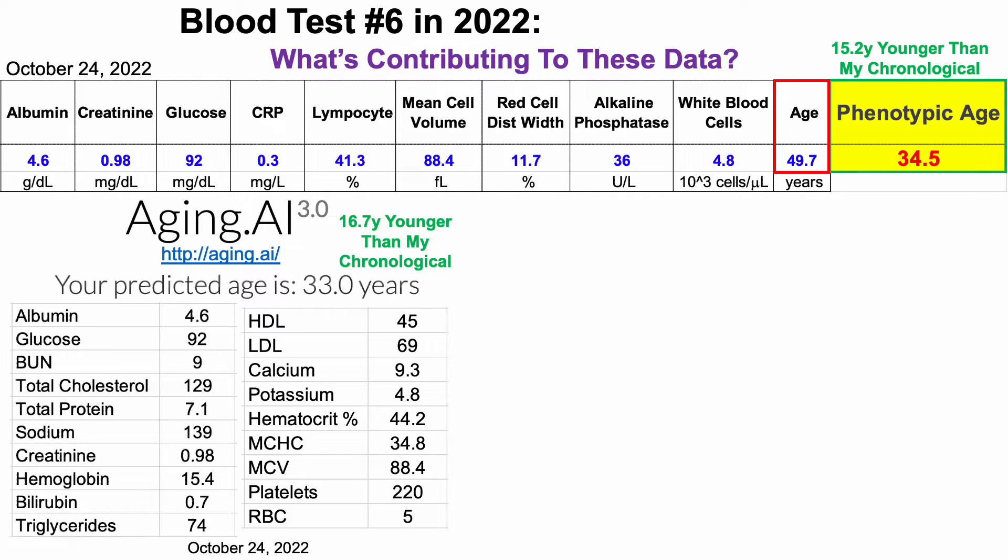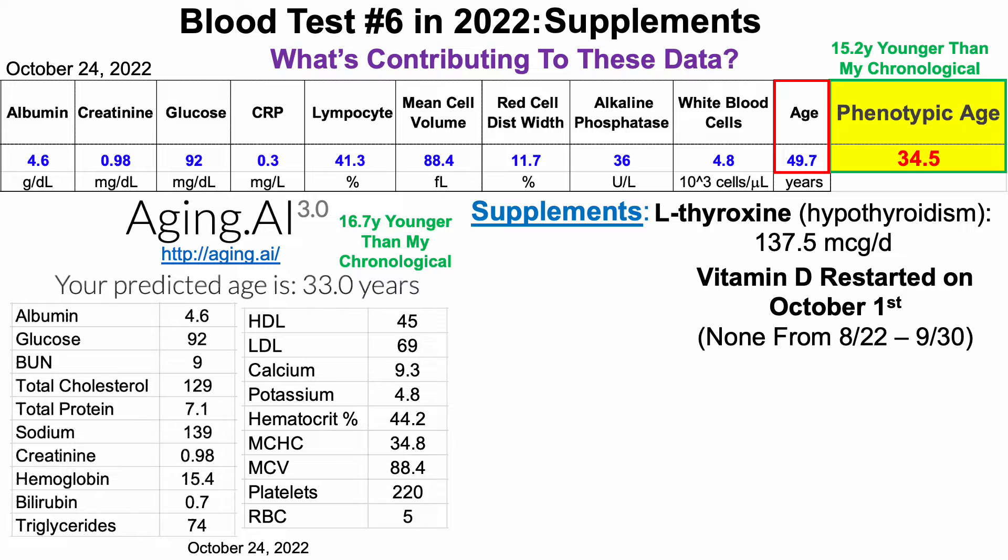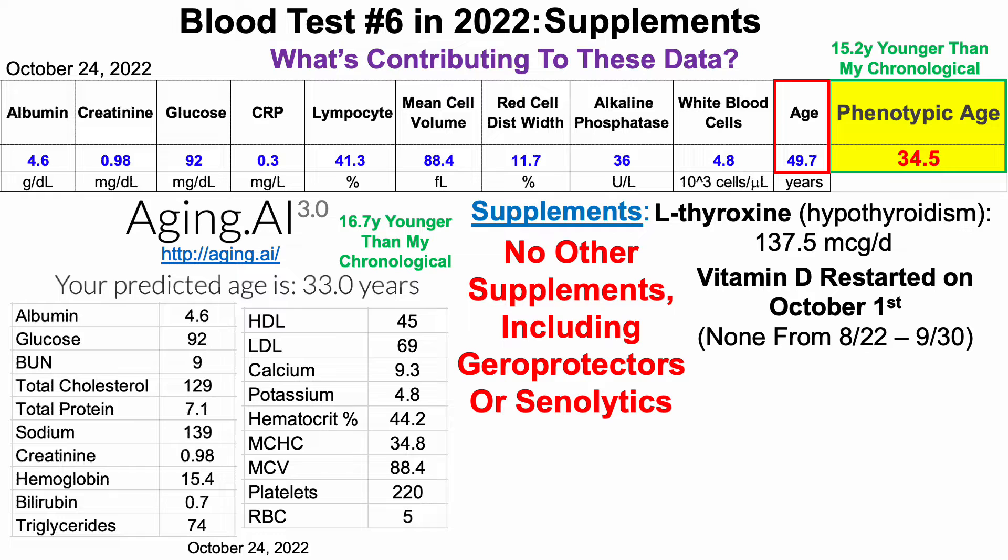So what's contributing to these data? First, let's take a look at supplements. If you're a regular watcher of this channel, the first one shouldn't be a surprise. I was diagnosed with hypothyroidism in my 20s, so I've been taking levothyroxine for about half of my life. I restarted vitamin D on October 1st, about the last three weeks before the test, as I wasn't taking any vitamin D for the first six weeks while getting regular sun exposure. And that's it — no other supplements, including geroprotectors or senolytics.